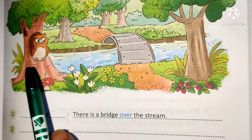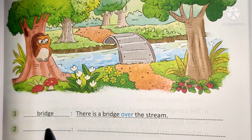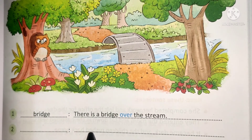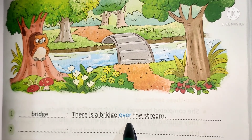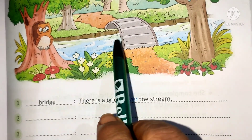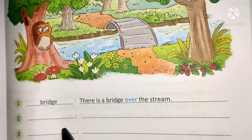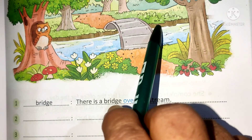Number 2: you can see an owl. Write 'owl' and make one sentence using a preposition — for example: the owl sat inside the hole of the tree. Number 3: you can see water in the stream. Write 'water' and make a sentence — for example: water flows under the bridge.